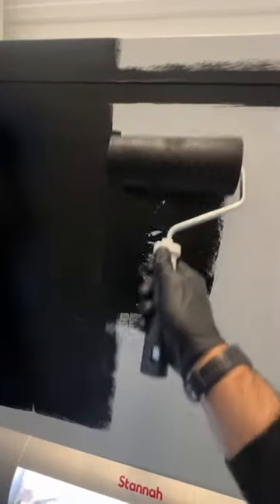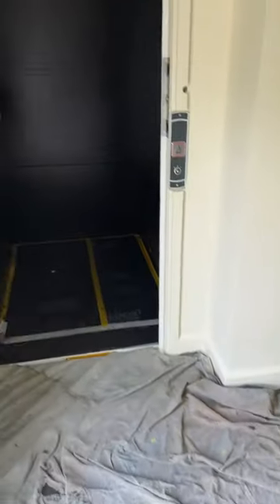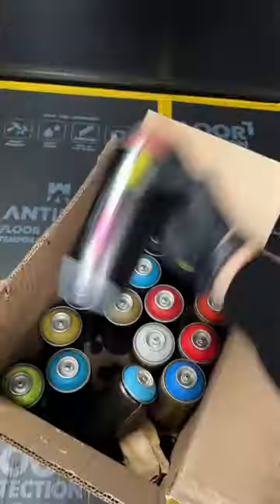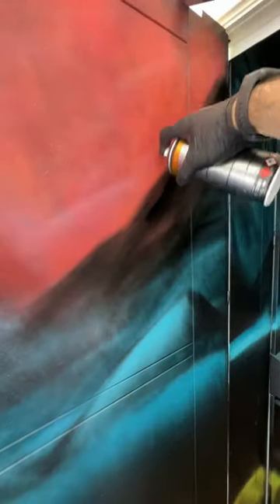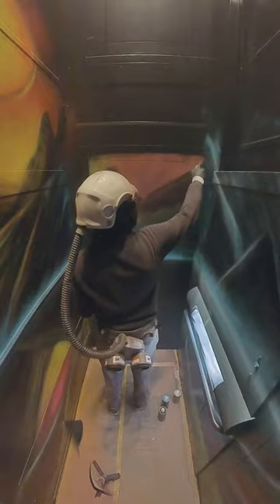A project that would test us to our absolute limits and we had no idea what we were getting ourselves into. This is a nighttime scene so we started with two layers of black as a base coat and then busted out the spray paint to start on the detail. Because of the confined space and the sheer amount of paint flying around we got the best respirators we could, but even that wouldn't prepare us for what was to come.